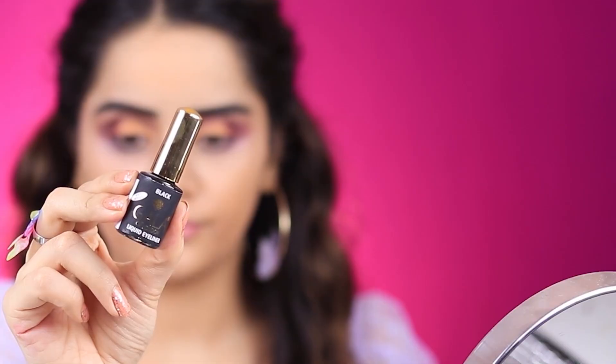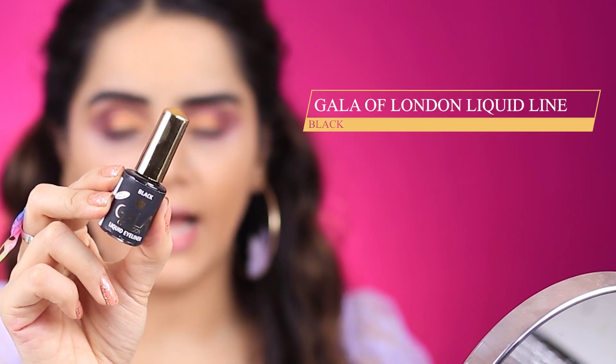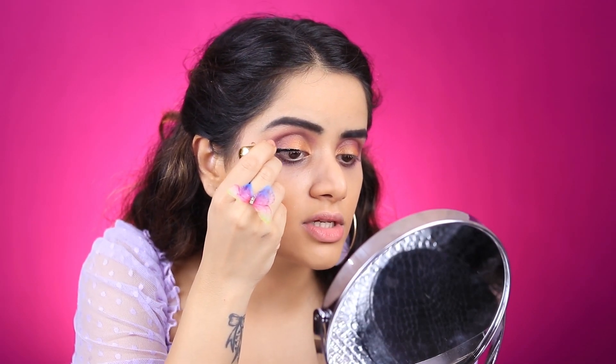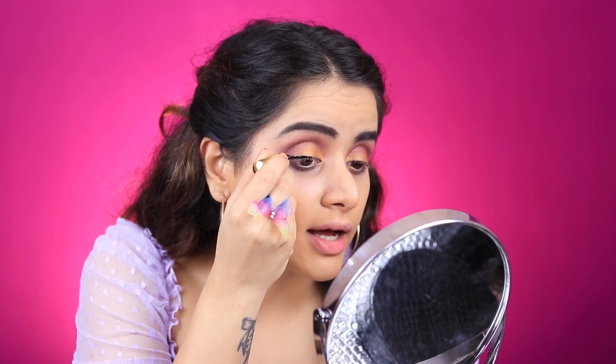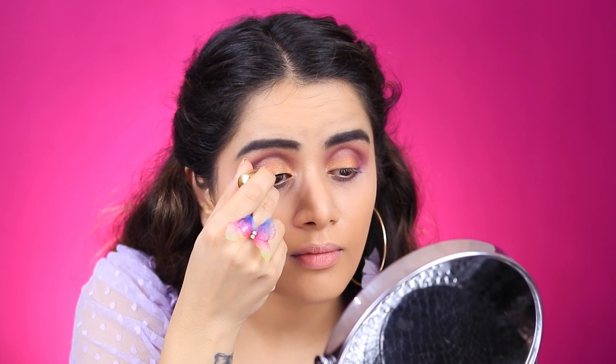Moving on to eyeliner — I got the Gala of London Black Eyeliner, which was about 45 rupees. The consistency of this is so runny. I'm really scared about getting it in my eye because it's so runny. I'm done with the liner — it wasn't that bad. The consistency was very runny and I was scared it would bleed into my eye, but luckily that didn't happen.